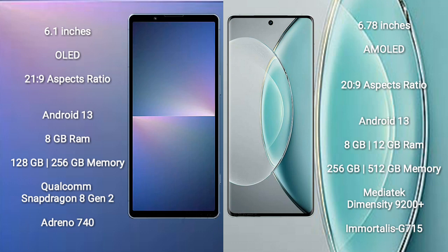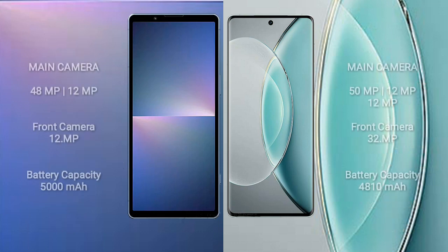Sony Xperia 5 Mark 5 comes with 8GB RAM and 128GB or 256GB internal storage, powered by the Qualcomm Snapdragon 8 Gen 2 processor with Adreno 740 GPU. Vivo X90s comes with 8GB or 12GB RAM and 256GB internal storage, powered by the MediaTek Dimensity 9200 Plus processor with Mali-G710 GPU.